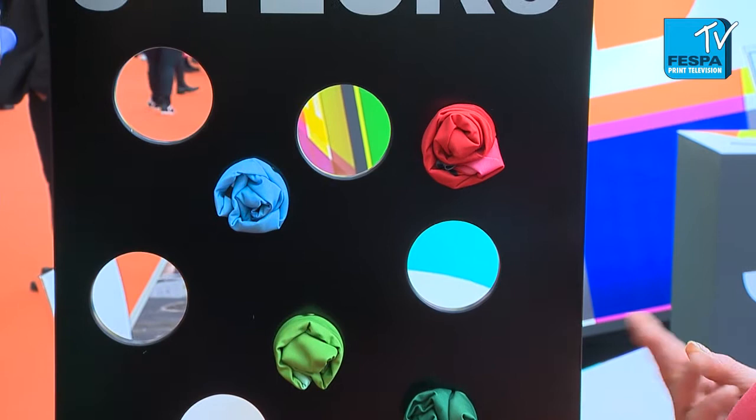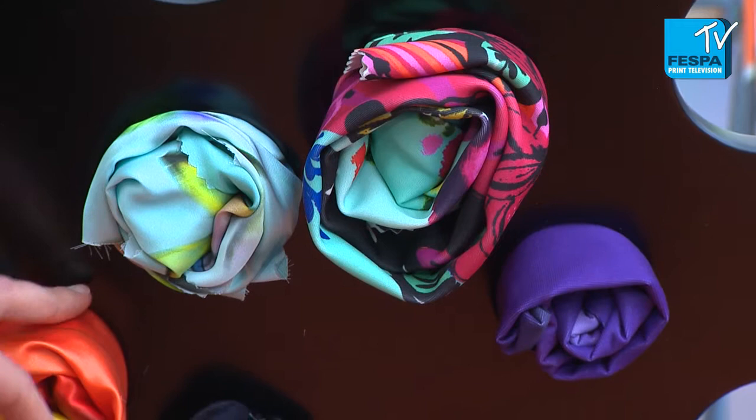We can find here a lot of polyester in different textures, in different weight, and all this polyester can be printed with our inks using the sublimation process. It means that you print on paper, on coated paper, and then you transfer on the fabric with any heat press. The sublimation printing is very good because you can achieve very bright colors.